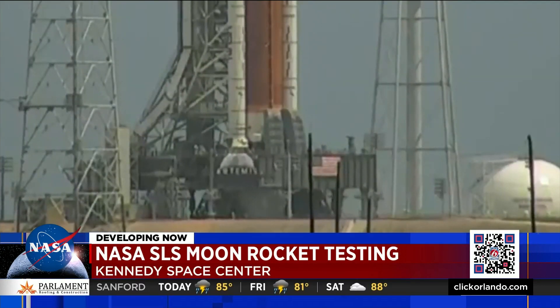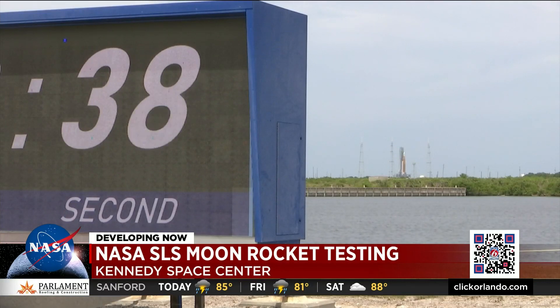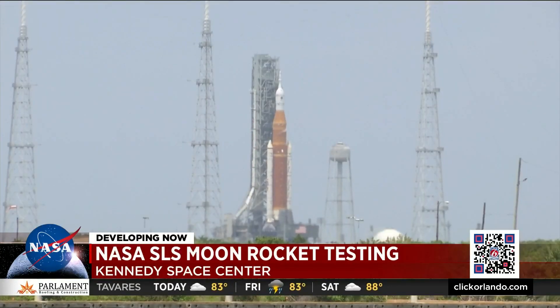Originally planned to be a two-day test, NASA says the wet dress rehearsal is taking at least two weeks because of technical issues. Thursday, a three-inch valve that isn't working prevented teams from fueling the rocket's upper stage in addition to the core stage.